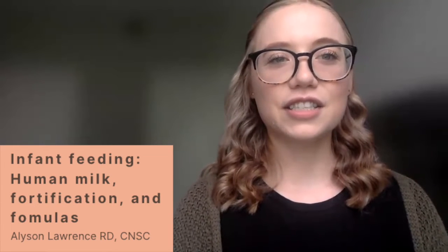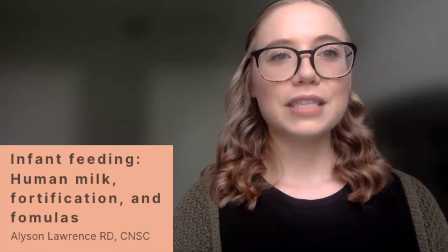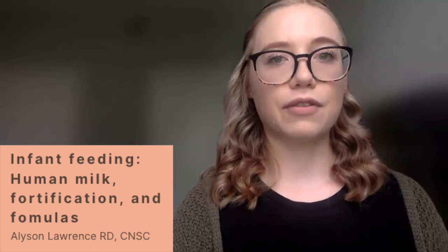Hello and welcome back to the Pediatric Foundational Series here on the Dietitians and Nutrition Support channel. My name is Allison Lawrence. I'm a pediatric dietitian in Southern California, a certified nutrition support clinician, and your host for this foundational series. In today's video we are going to be discussing everything about infant feedings from a human milk standpoint, fortification, as well as different formulas.